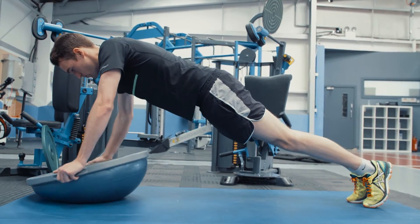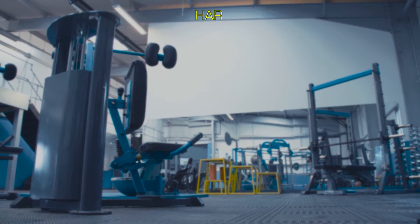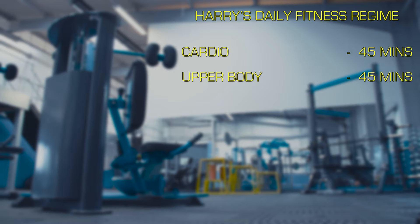They like to push me pretty hard here, but that's what we're here to do. We'll start off with a warm-up — about 20 minutes jogging and stretching. Then we'll go into some fairly intense cardio workouts, followed by an upper body circuit.